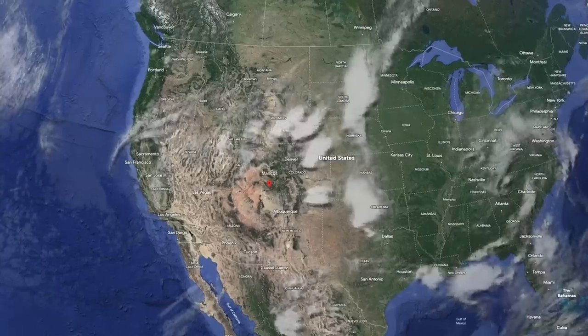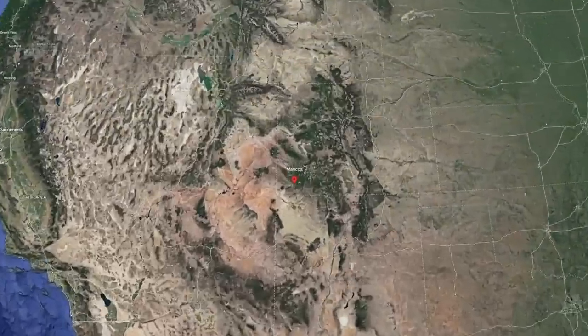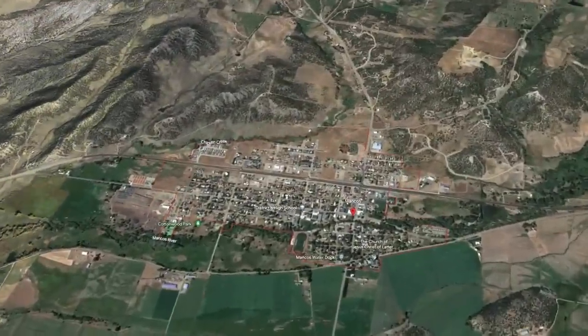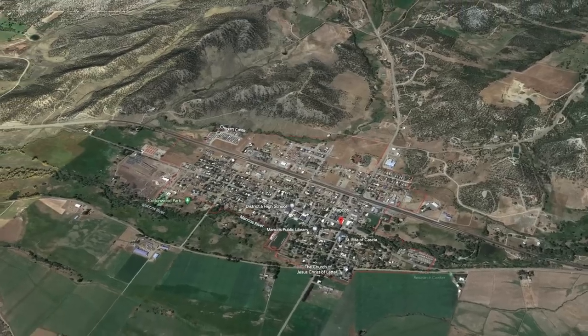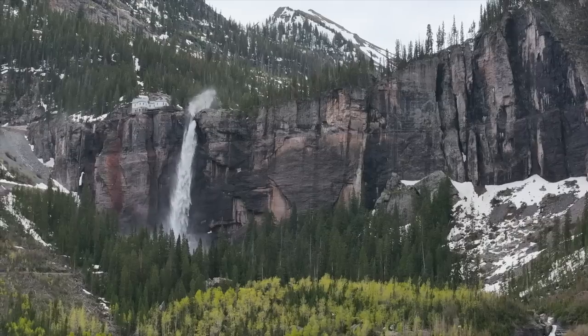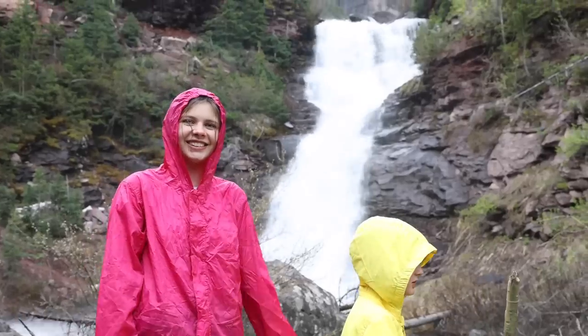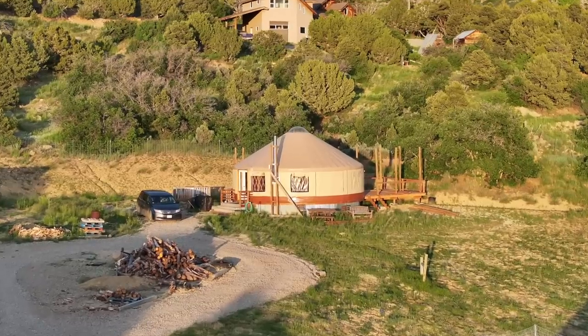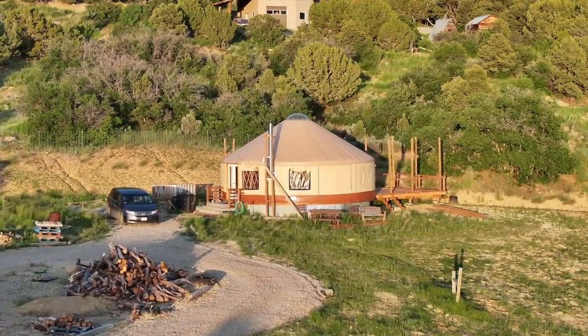So where does today's adventure lead us? We are heading to Mancos — I'm not sure how to say it — but it's near Mesa Verde National Park, about four hours from where we are now. We do plan to make a detour through Telluride on the way for a little bit of hiking and sightseeing.